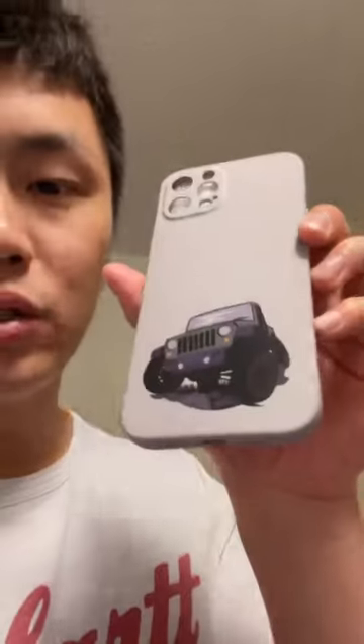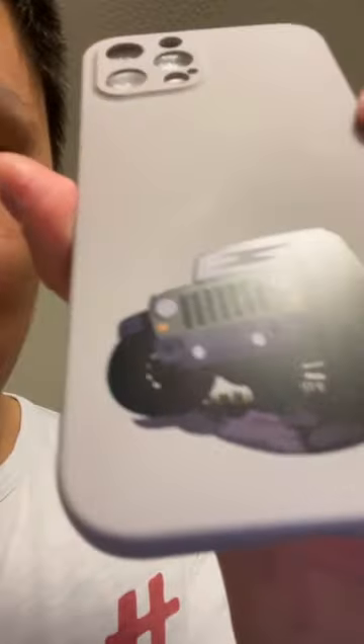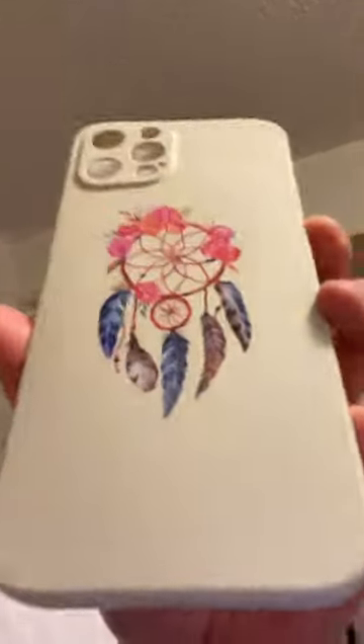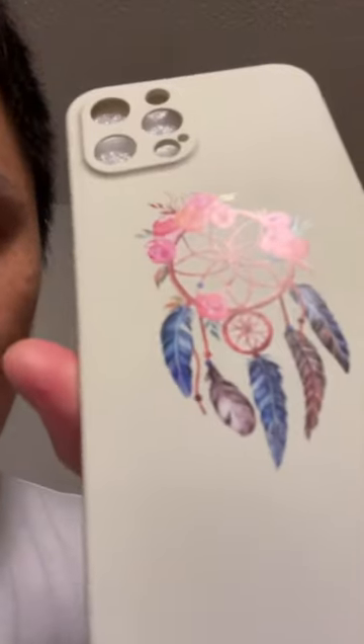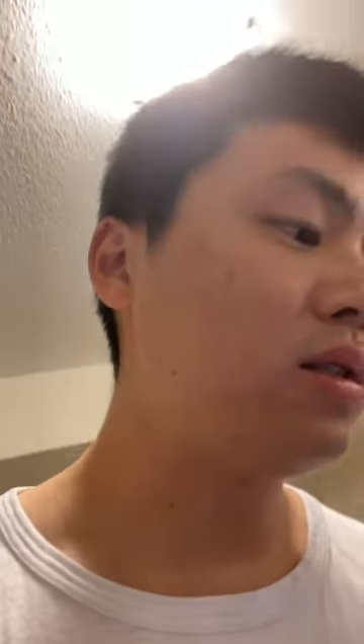This one is for people who like Jeeps — as you can see there's a Wrangler right there. It comes out very nice, it's a very nice case with a very nice design and print. You also get a 3D kind of feeling from the printing — it's actually embedded pretty well and it has a kind of 3D feeling, which my clients are very happy about. That's the machine right there, and that's the case I just printed.